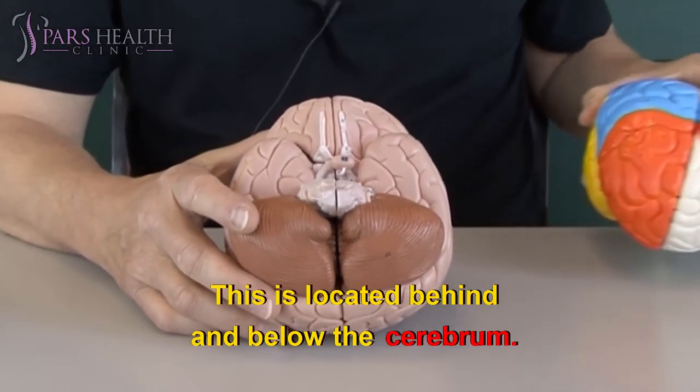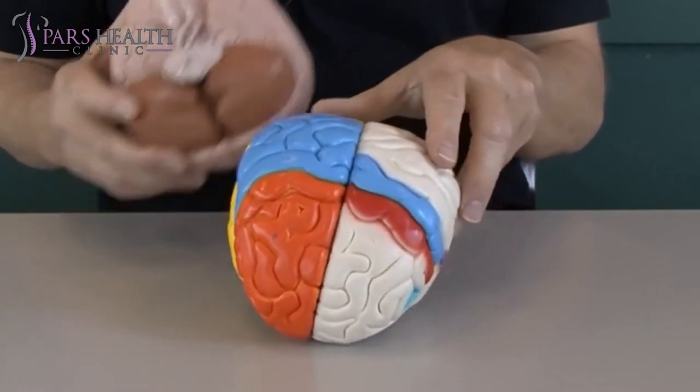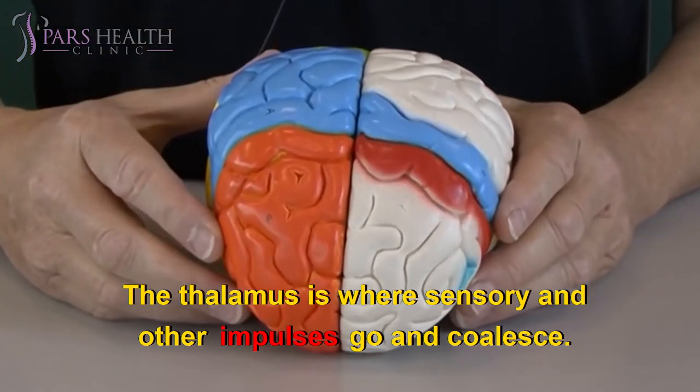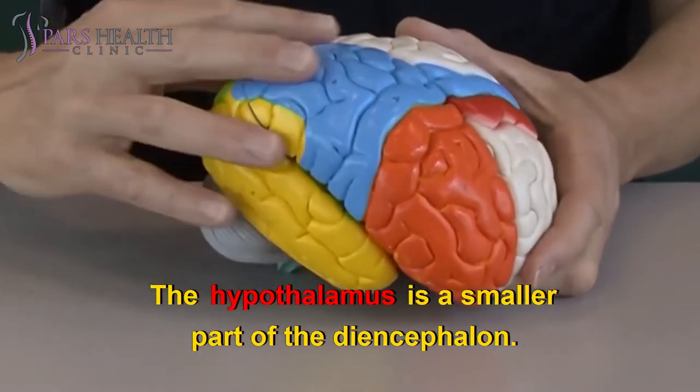The cerebellum is located behind and below the cerebrum. The diencephalon includes the thalamus and hypothalamus. The thalamus is where sensory and other impulses go and coalesce. The hypothalamus is a smaller part of the diencephalon.